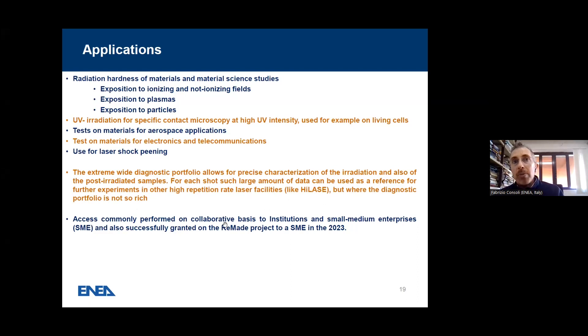Access is commonly performed in this facility on a collaborative basis to institutions and small-medium enterprises. Access has also been granted successfully in the Remade project to a small-medium enterprise in the last year.